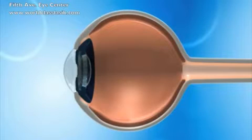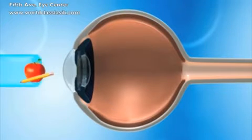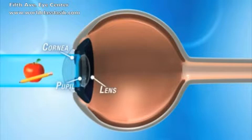Let's take a look at how the human eye works. Everything you see around you reflects light into your eyes. Light enters the eye through the clear, dome-shaped cornea, passes through the pupil, and through the lens of the eye.